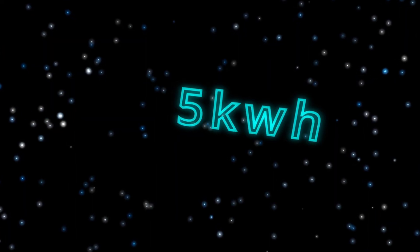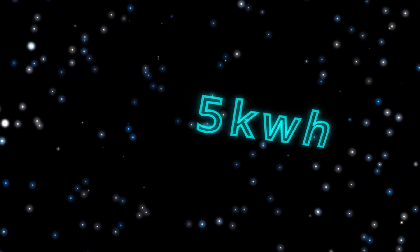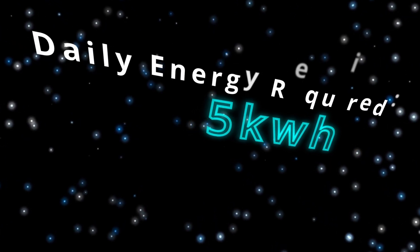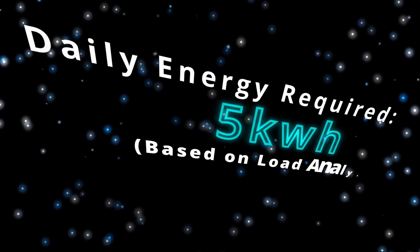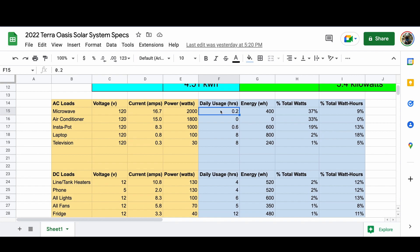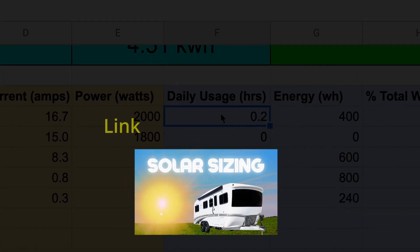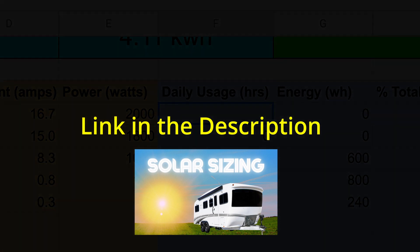But how much energy do you need? 5 kilowatt hours of energy needed per day — that's what I consider to be a conservative estimate for a typical day off-grid without heavy reliance on the air conditioner. If you want to see how I got that number, watch my video on analyzing the electrical loads in the Terra Oasis. The link is in the description.